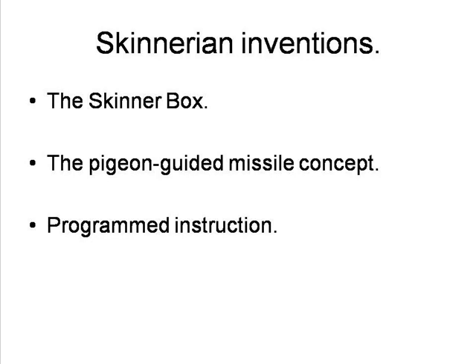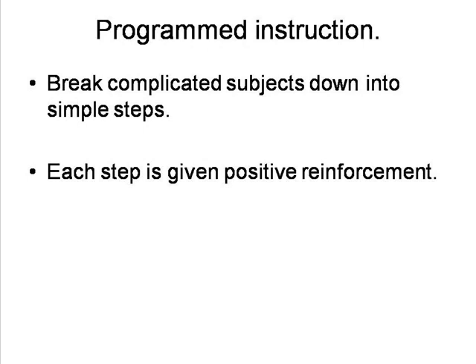By contrast, several other ideas which Skinner had gained acceptance and proved themselves of value. One was programmed instruction. This occurred to him when he was visiting his daughter's fourth grade class in 1953. Skinner realised that operant conditioning techniques could also be used to create more effective teaching methods.